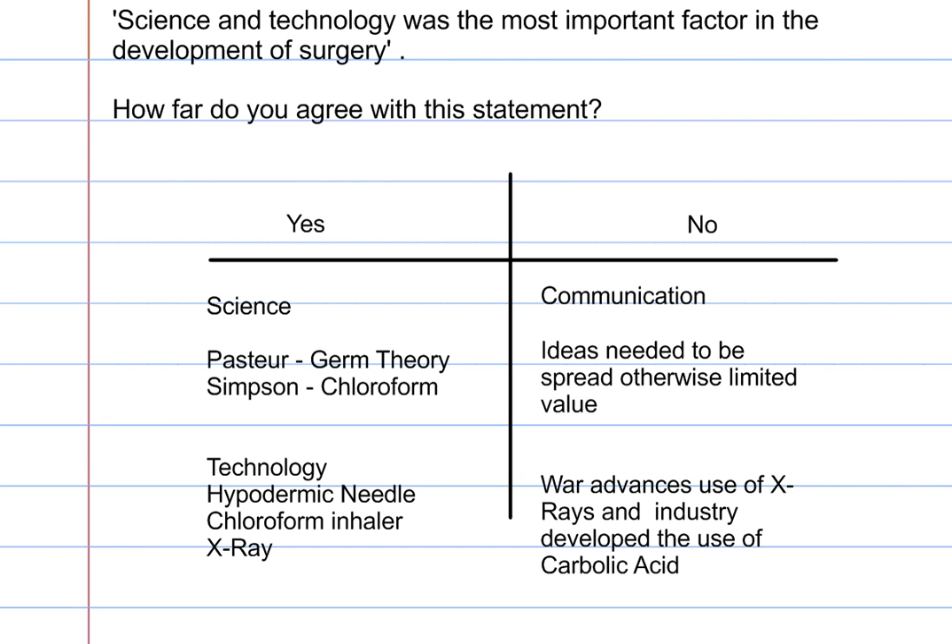Now, if we imagine a question such as: 'Science and technology was the most important factor in the development of surgery — how far do you agree with this statement?' This could come up as a question five, applied to a number of sources. The simple yes argument is the impact of Pasteur and the germ theory, Simpson and chloroform. However, there is a counter argument: science on its own wouldn't have advanced surgery. Communication and the spread of ideas was actually increasingly important, otherwise the impact is quite limited. Likewise, war provided huge advances in the use of X-rays and industry developed the use of carbolic acid. Without these things, the discoveries in themselves would have been fairly limited and very infantile in their development.